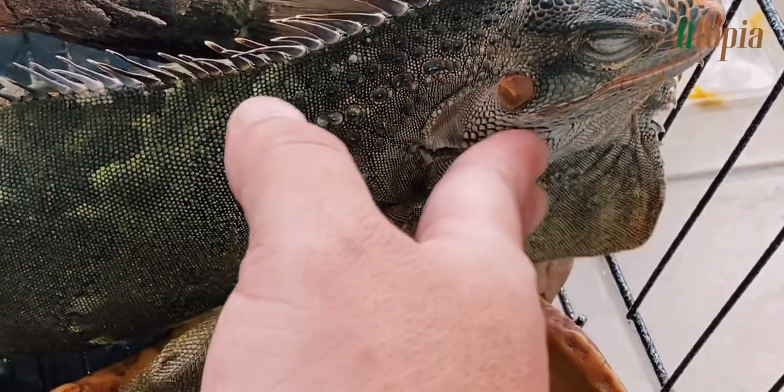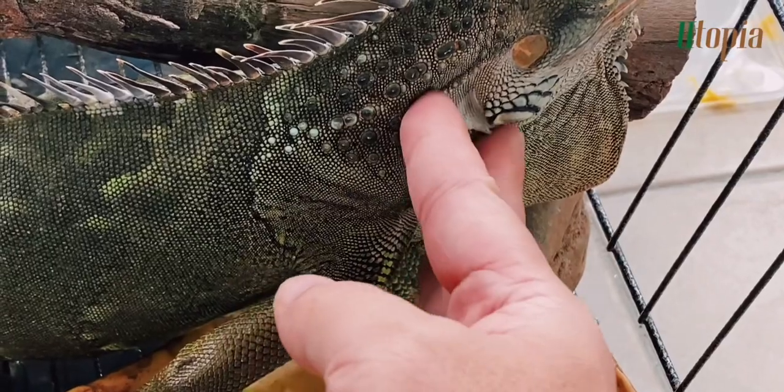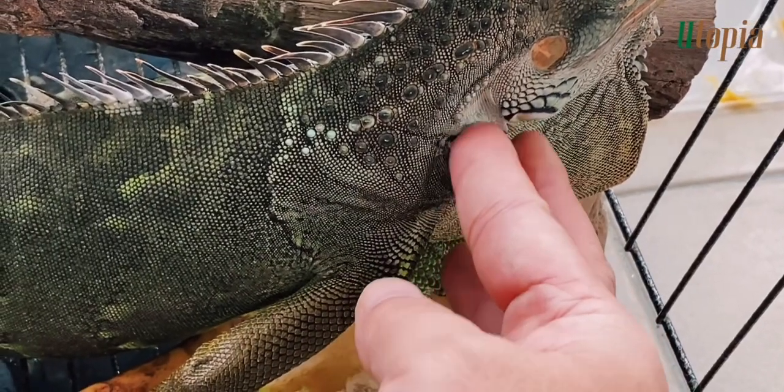A green iguana like Iggy would shed every other week. Here, I'm helping Iggy with her shedding skin.